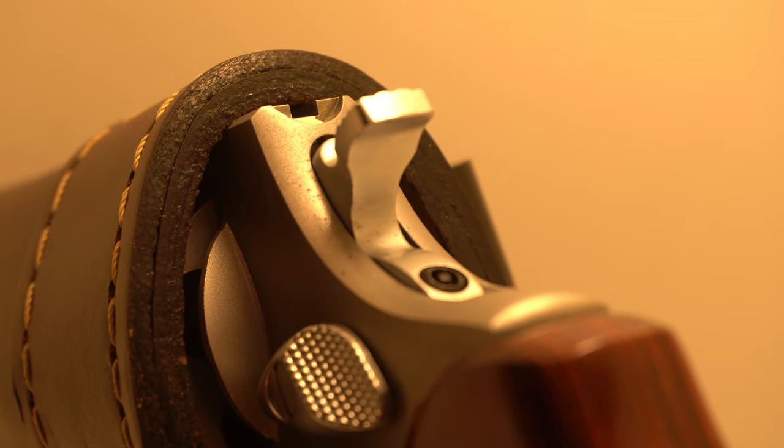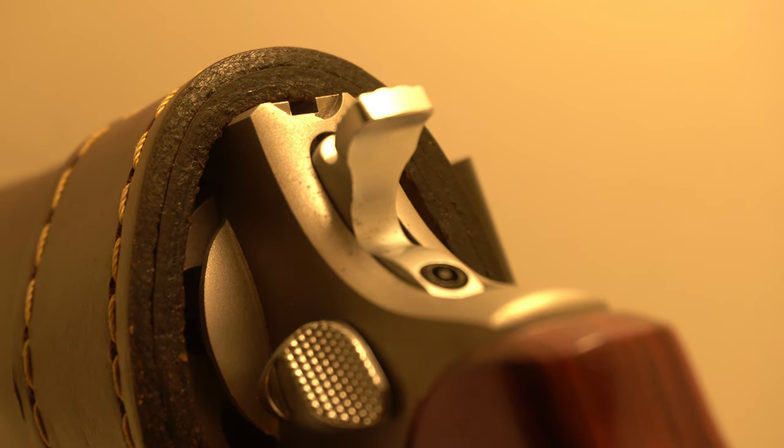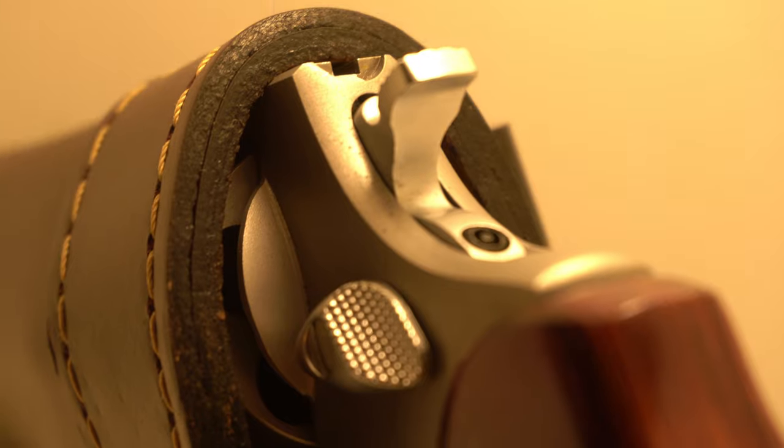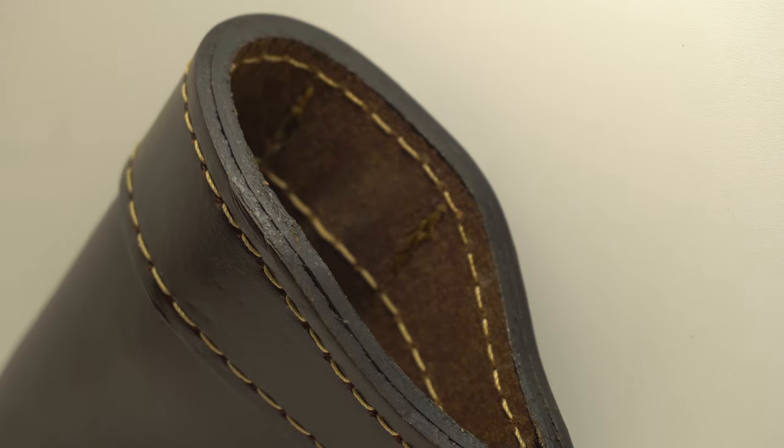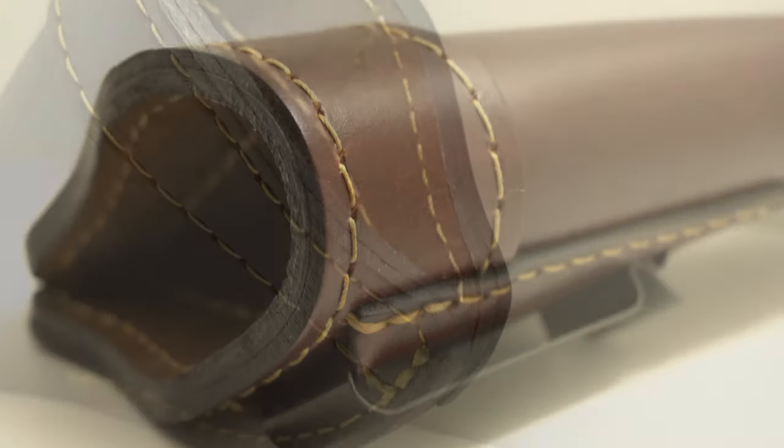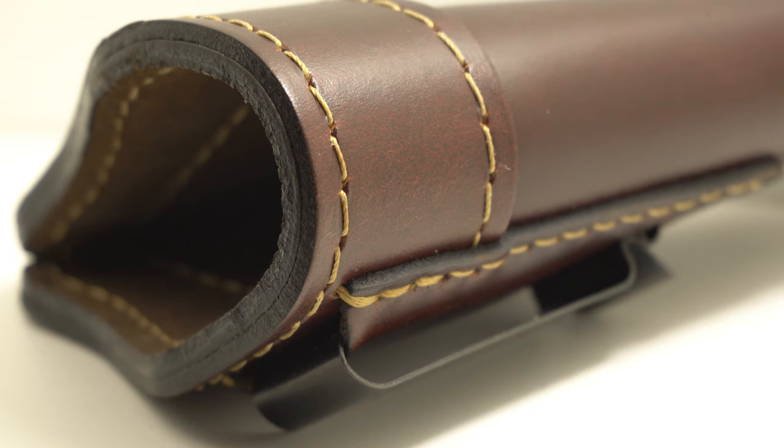You can't beat the aesthetics or the beauty of leather. The Relentless Tactical holsters are double-walled construction. The stitching is phenomenal. They're made in the USA. The quality is number one, and for the price, you can't beat it.